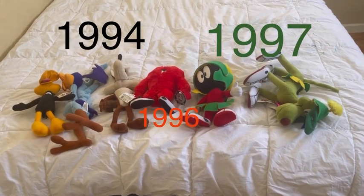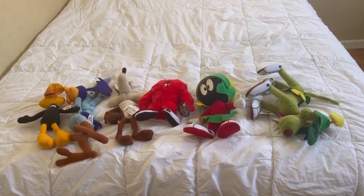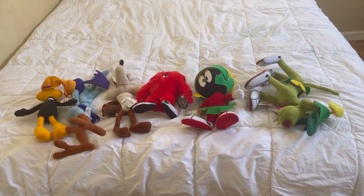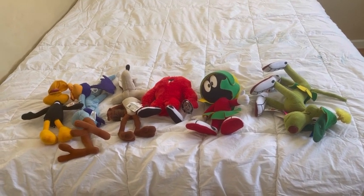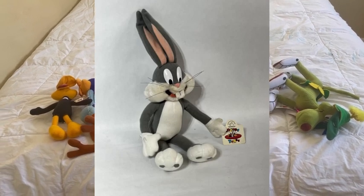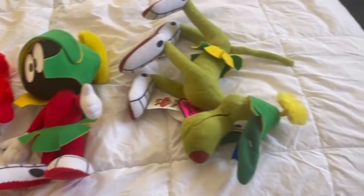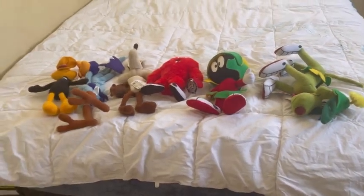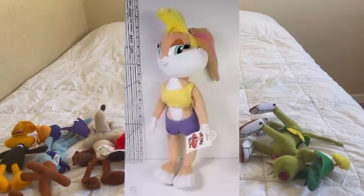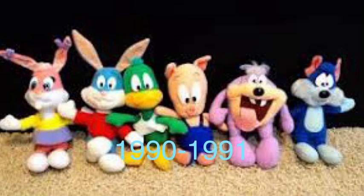These guys were made sometime between 1994 and 1998 by the company Applause. Applause was an American toy company — I don't know exactly when it was founded or when it closed its doors, since I only did a quick bit of research. They're basically notorious for their Looney Tunes plushies. Right now I own Daffy Duck, Road Runner, Wile E. Coyote, Gossamer, Marvin the Martian, and K-9.